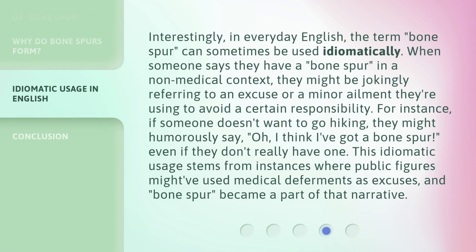Interestingly, in everyday English, the term 'bone spur' can sometimes be used idiomatically. When someone says they have a bone spur in a non-medical context, they might be jokingly referring to an excuse or a minor ailment they're using to avoid a certain responsibility. For instance, if someone doesn't want to go hiking, they might humorously say, 'Oh, I think I've got a bone spur,' even if they don't really have one. This idiomatic usage stems from instances where public figures might have used medical deferments as excuses, and 'bone spur' became a part of that narrative.